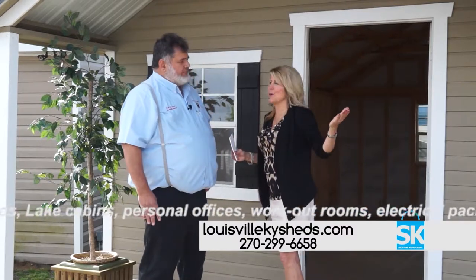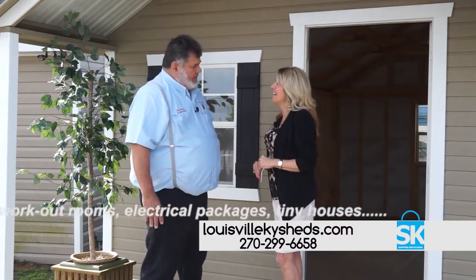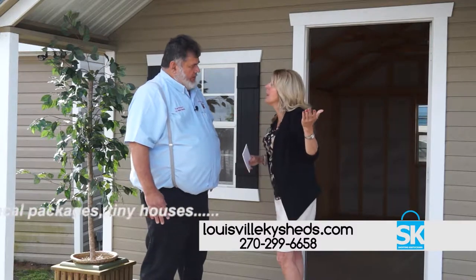I have never seen so many sheds in one location in my life. You've got beautiful sheds. How many? 80 to 100 at all times, so everybody can take a look at anything and just get lots of ideas as to what they want. That's right, because I sell for six different shed builders.